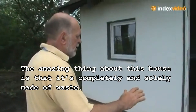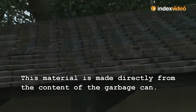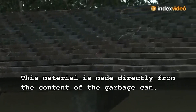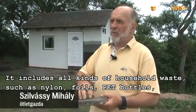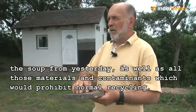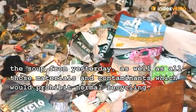The amazing thing about this house is that it is completely and solely made of waste. This material is made directly from the content of the garbage can. It includes all kinds of household waste, such as nylon, foils, PET bottles, the soup from yesterday, as well as all those kinds of materials and contaminants which would prohibit normal recycling.